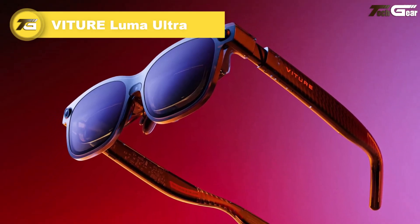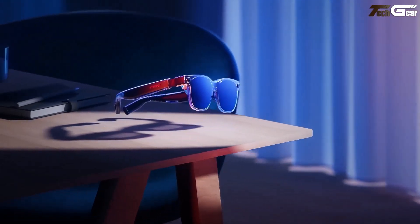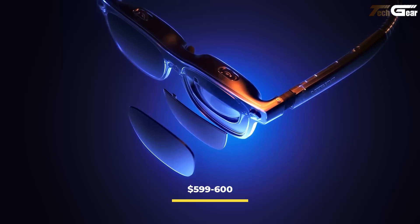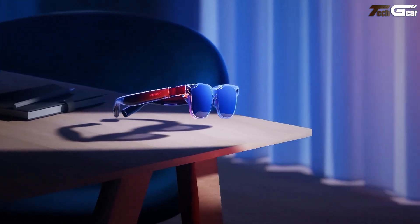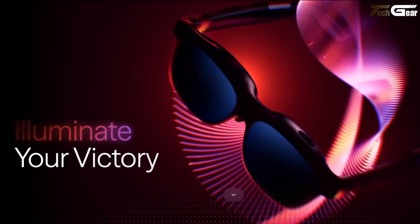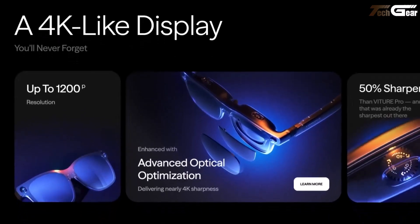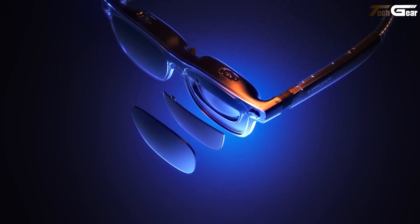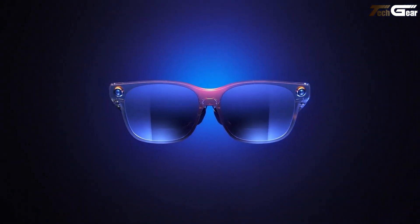The Vitura Luma Ultra positions itself as a serious step-up for users who want beyond casual entertainment, targeting enterprise, prosumers, and spatial computing. At around $599-$600, it offers features that justify the premium for those who need advanced display, tracking, and interaction. Visually, the Luma Ultra delivers superb clarity: it boasts a Sony micro-OLED panel, a 52-degree field of view, resolution up to 1200p, and a peak perceived brightness of about 1,250 nits, which helps image visibility even in bright environments. The optics use a birdbath semi-transparent mirror system rather than waveguides, which helps with image sharpness, though may impact the glass's bulk or external aesthetic.